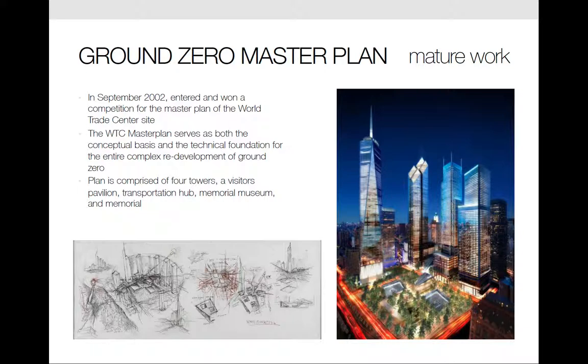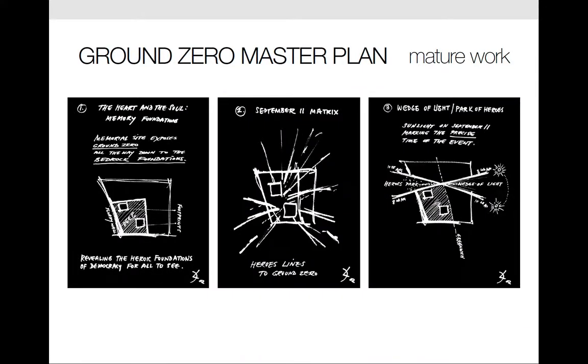The plan is comprised of four towers, a visitor's pavilion, transportation hub, memorial museum, and memorial. Memory Foundations was comprised of a large open space called the Park of Heroes, which is a tribute to police, firefighters, and rescue workers who lost their lives. Another open space called the Wedge of Light is the triangular area that on September 11th would be bathed in light, uninhibited by surrounding buildings, between 8:46 a.m. when the first plane struck one of the Twin Towers, and 10:28 a.m. when the second tower collapsed. The 70-foot deep foundations of the collapsed towers would be left as a memorial space, as well as the slurry walls, the only part of the Twin Towers to endure through the wreckage.